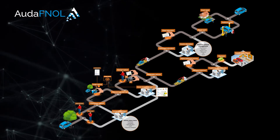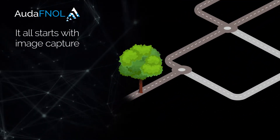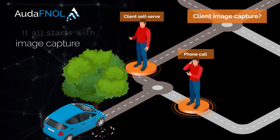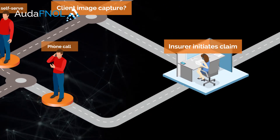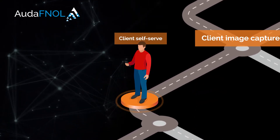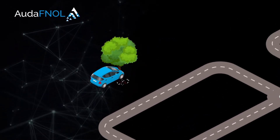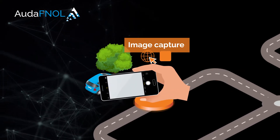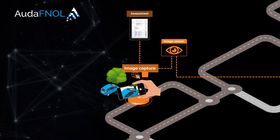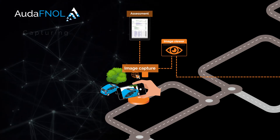Let's take a look at the customer FNOL journey using Ouda FNOL. It all starts with image capture at the point of FNOL, when your customer has an accident. To initiate the claim, traditionally the customer will call their insurer. With a FNOL technology, the customer has the option to use an online self-service solution to notify you, their insurer, of the incident. Once the claim has been initiated, the app can be used to capture images of the accident and vehicle, which automatically triggers the assessment process. The customer is guided through step by step to ensure all the relevant information is captured.